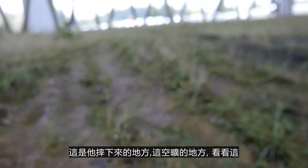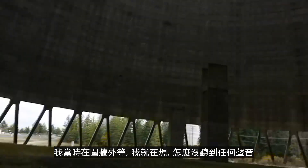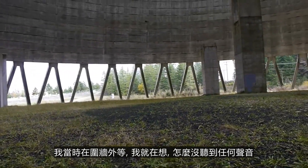This is where it landed — this huge area. Look at this. That is incredible. It took actually like 10 seconds for the phone to fall. I was waiting for it across the fence, and I'm like, why don't I hear anything? And then it fell. And here it is.